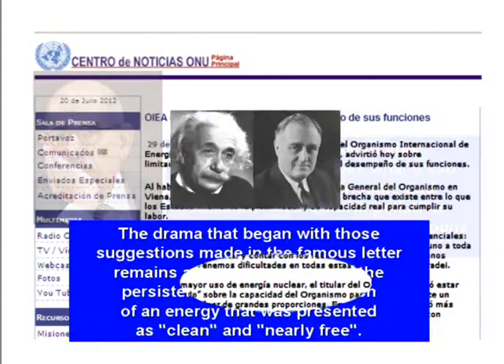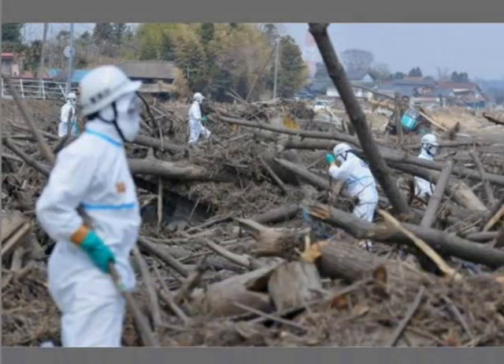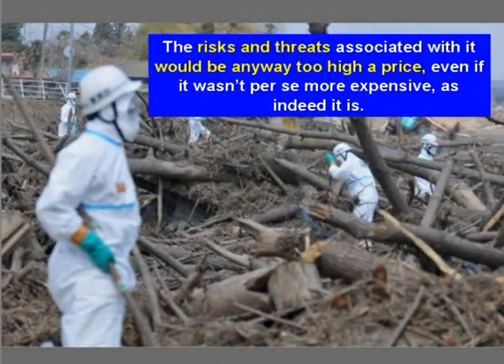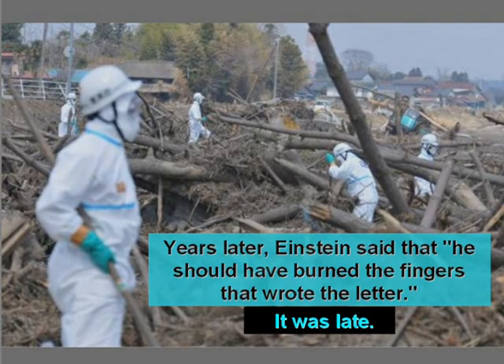The drama that began with those suggestions made in the famous letter remains and increases due to the persistence of the initial illusion of an energy that was presented as clean and nearly free. The risks and threats associated with it would be in any way too high a price, even if it wasn't, per se, more expensive — as indeed it is. Years later, Einstein said that he should have burned the fingers that wrote the letter. It was too late.